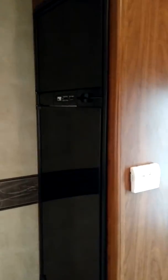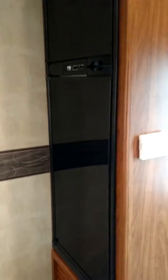There's your ducted heat. Real nice fridge and freezer.